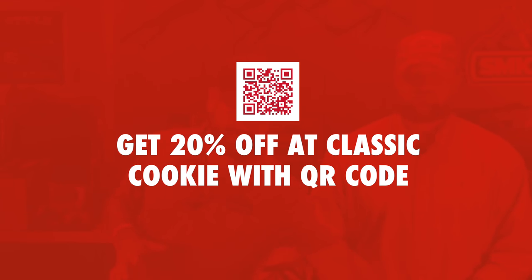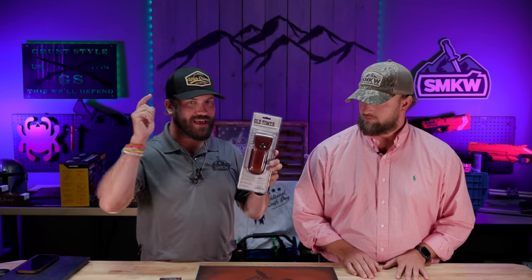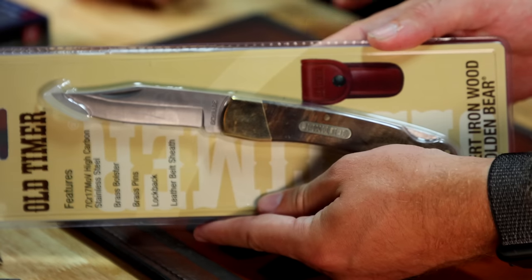In addition to that, we've got these as giveaways for the first hour. First up is going to be the Old Timer Desert Ironwood Golden Bear — a classic clip point lockback that comes with a nice leather sheath. That is giveaway number one for the first hour.